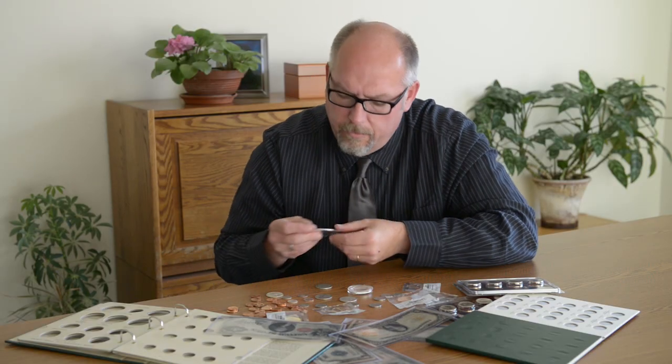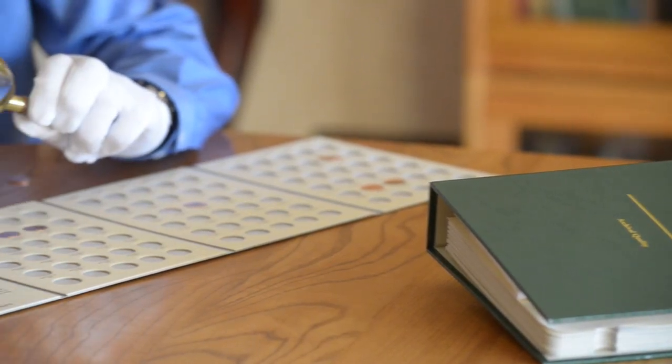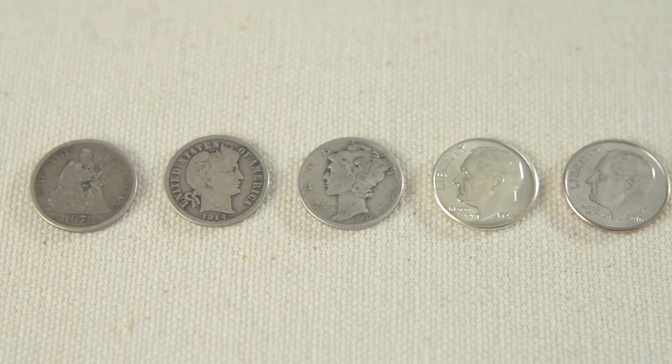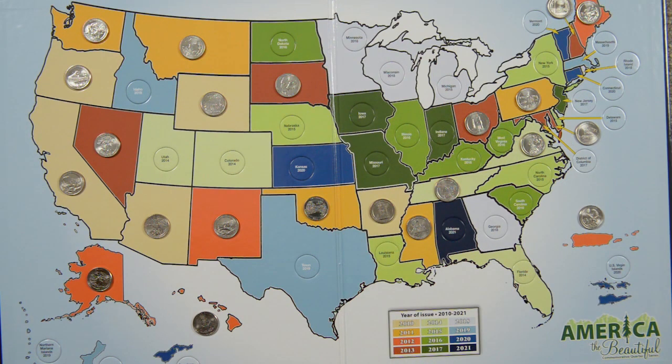Number two, start small. You can easily get discouraged if your collection starts out too big. So if you're new to collecting, start with just one or two sets. Assemble a year set, like the popular Lincoln cent, with coins from 1909 to present day, or a typeset with dimes from the 20th century. When you start small, you'll find lots of ways to branch out and grow your collection as your time and wallet will allow.